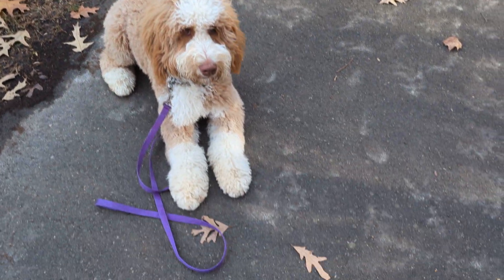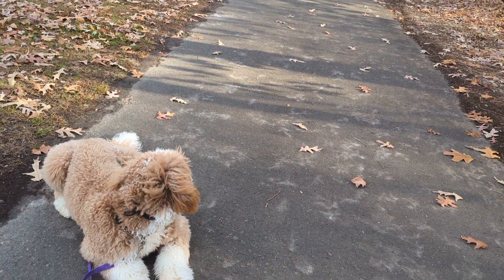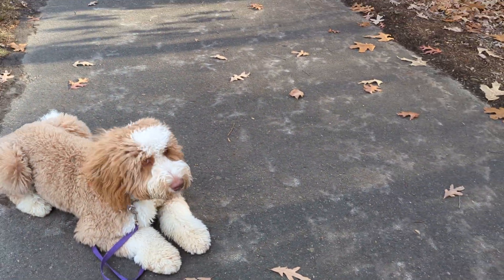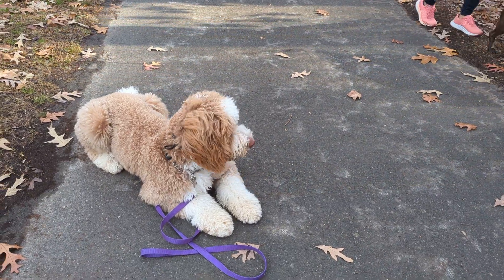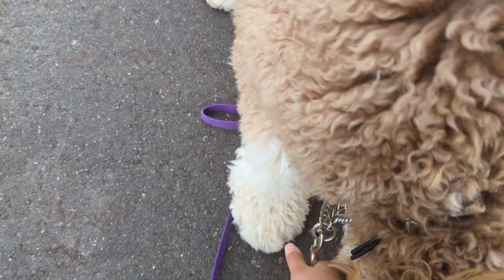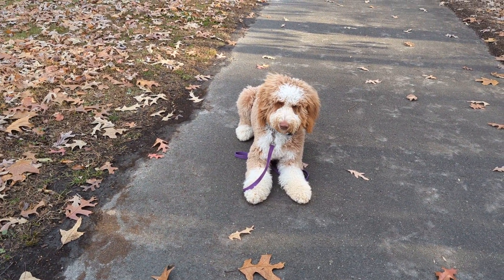We've got some puppies coming around — Lily and Hershey coming. Two of our trainees are just doing a little refresher. I would've given him the free after they passed, but because he broke it, I'm putting him back down for a little bit. Hey.